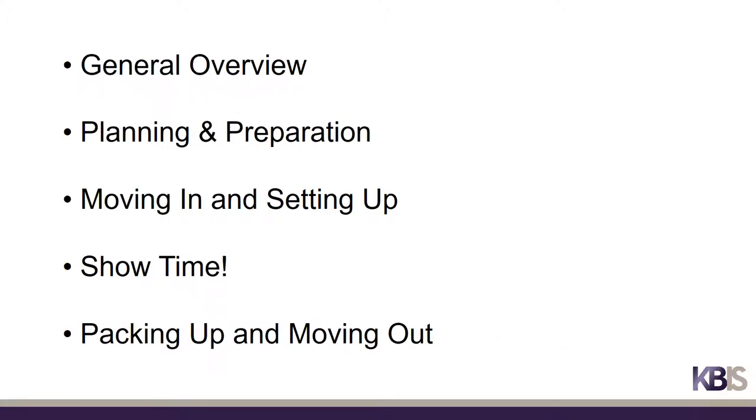This video is divided into five separate components: a general overview, planning and preparation, moving in and setting up, showtime, and packing up and moving out.